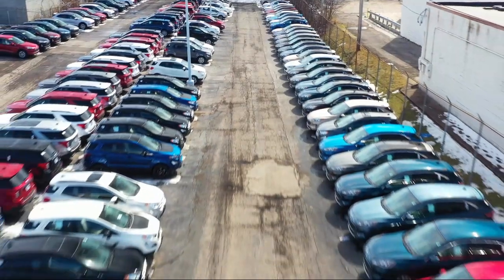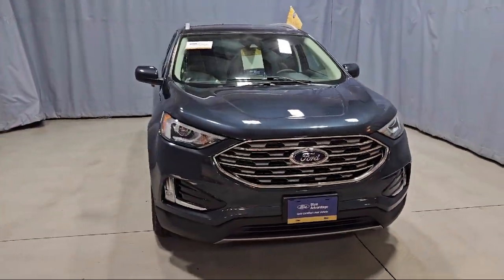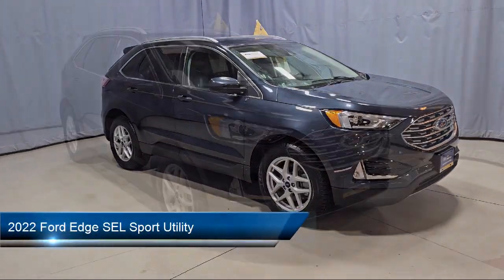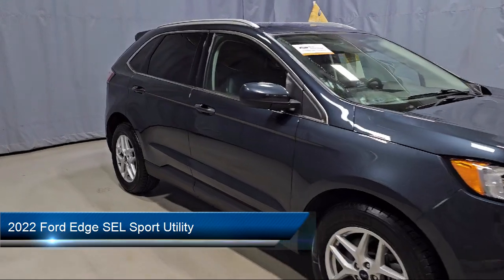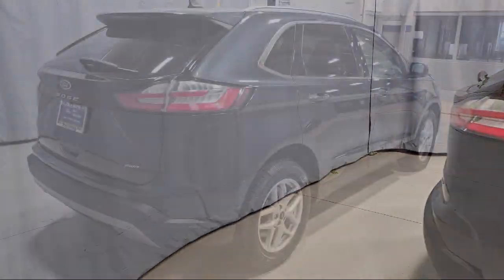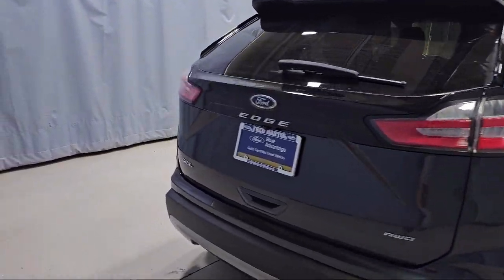Welcome to Fred Martin Ford, and here's a look at another one of our great vehicles from our inventory. It comes equipped with Ford Pass Connect, Sync Communication System, AM-FM Sirius XM Radio, and a Convenience Package with Power Equipment Group.